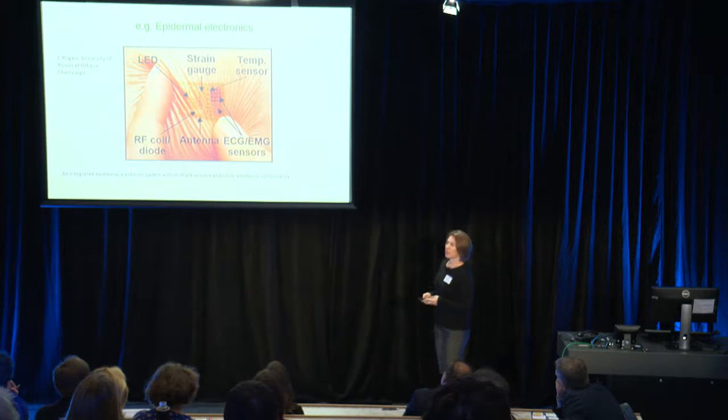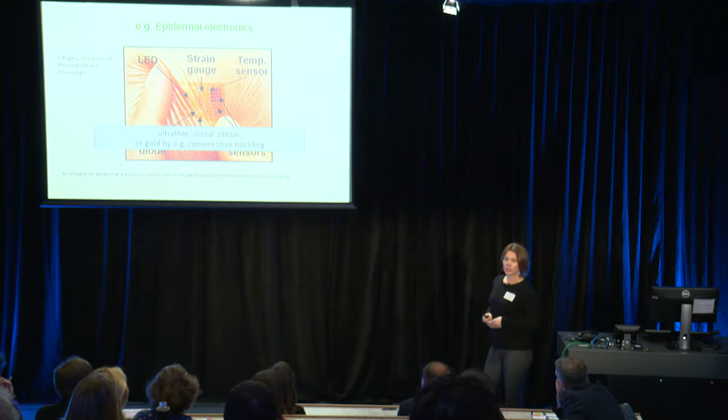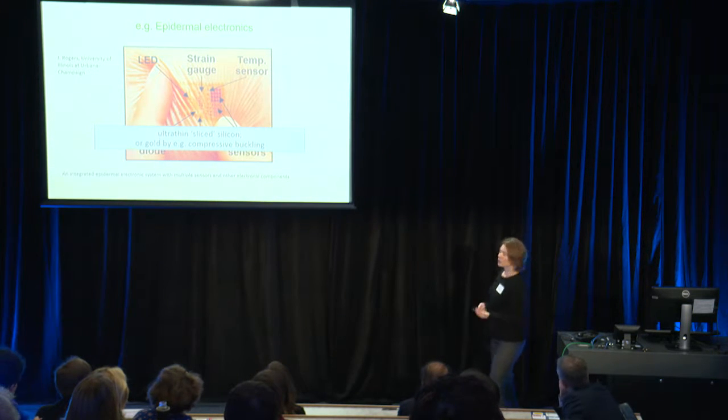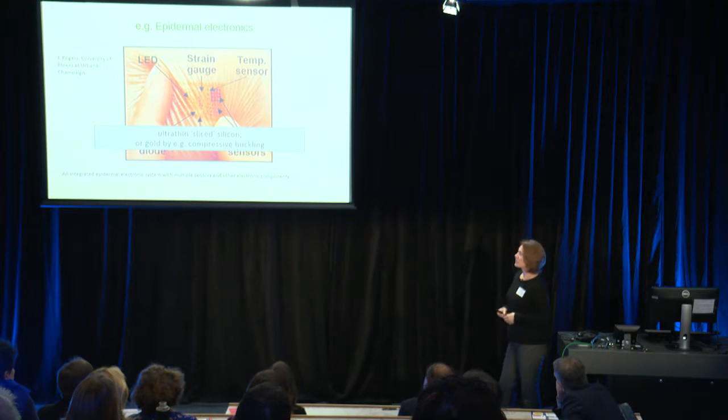In most of those examples, however, the active electronic materials used are still conventional inorganic or semiconducting materials such as silicon or gold electrodes. The problem with that is that they are inherently rigid materials. What they do now is manufacture those materials in different fashions — for example, by ultra-thinly slicing silicon to make it conformal and flexible, or making gold in wavy or fractal structures so it can stretch with stretchable substrates.